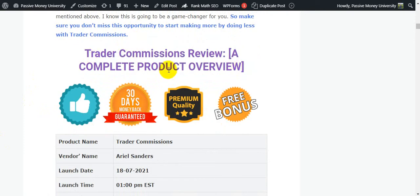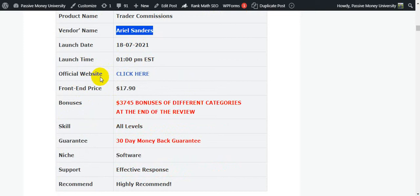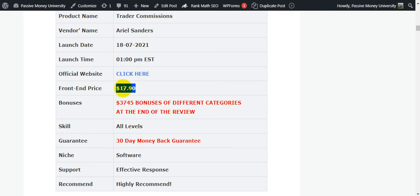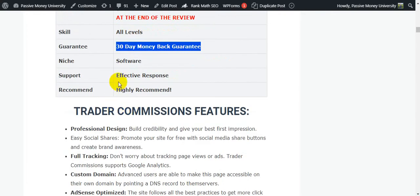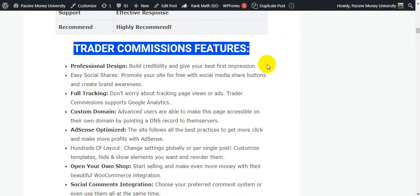This is the Trader Commissions complete overview. The product name is Trader Commissions, vendor name is Ariel Sanders, launch date is 18th of July. The front-end price is only $17.90. Bonuses worth $3,745 will be given totally free at the end of the review. Skill level is all levels, 30-day money-back guarantee, so you have nothing to lose. Support is effective — I highly recommend it.